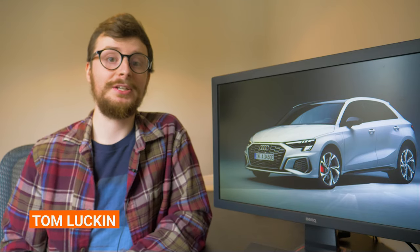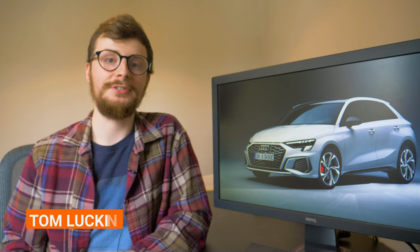Hi everyone, it's Tom here. We're slowly edging closer to the Christmas holidays and because of that it seems that many manufacturers are saving their high-profile new vehicle releases for 2021. So this week we're going to give you a rundown of some of the biggest stories to come out of the motoring world recently, just like we used to. So without further ado, let's get into it.